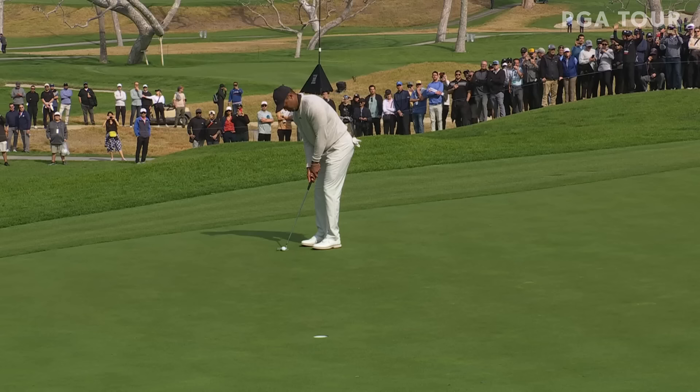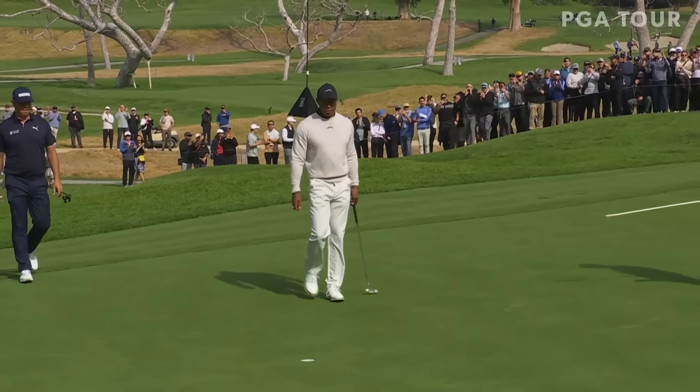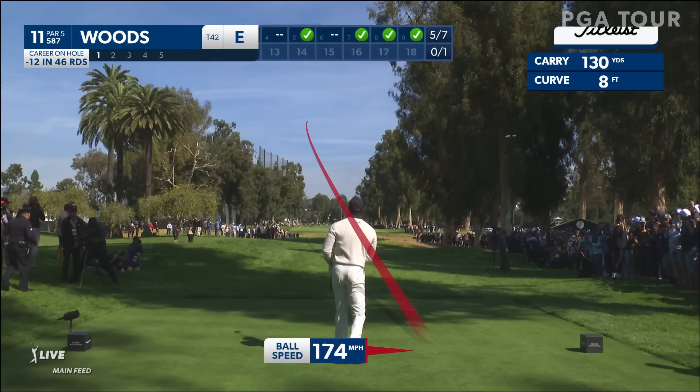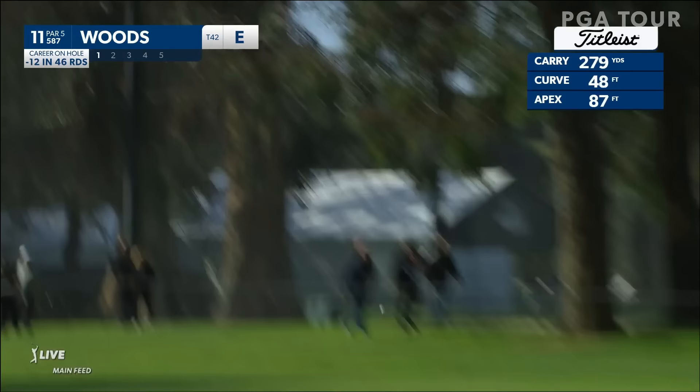Here on day one, familiar swing, familiar stroke, familiar scores. We'll see him finish up his opening round this afternoon. TrackMan technology is presented by Titleist, the number one ball in golf.